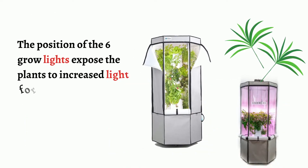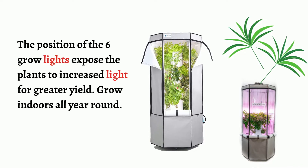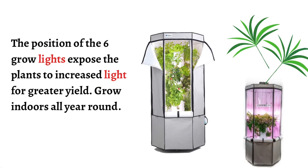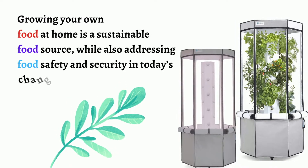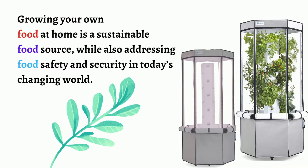The position of the six grow lights exposes the plants to increased light for greater yield. Grow indoors all year round. Growing your own food at home is a sustainable food source, while also addressing food safety and security in today's changing world.